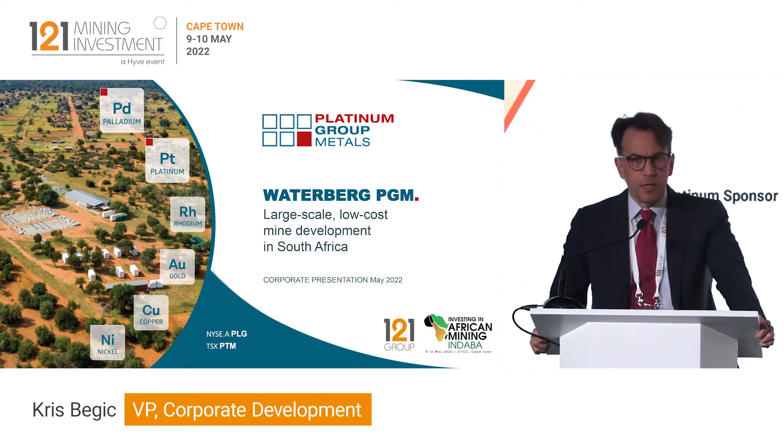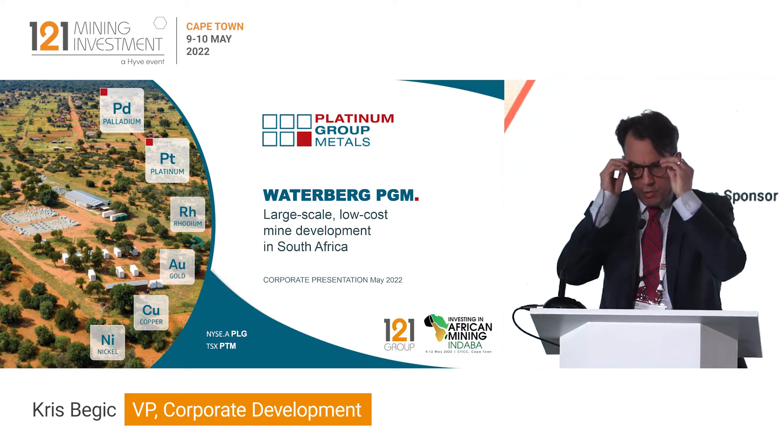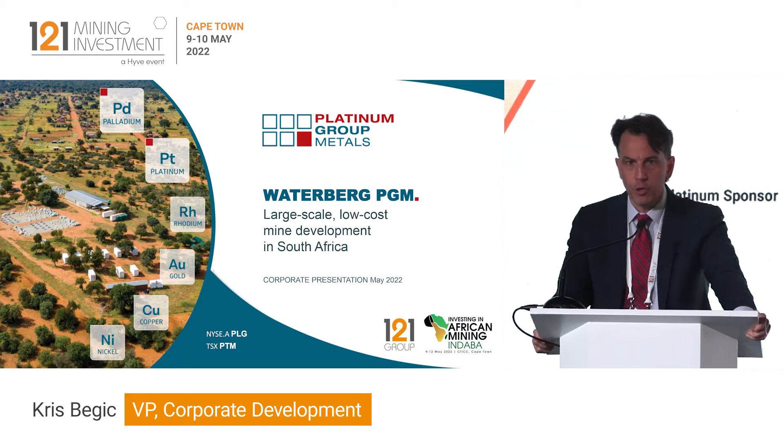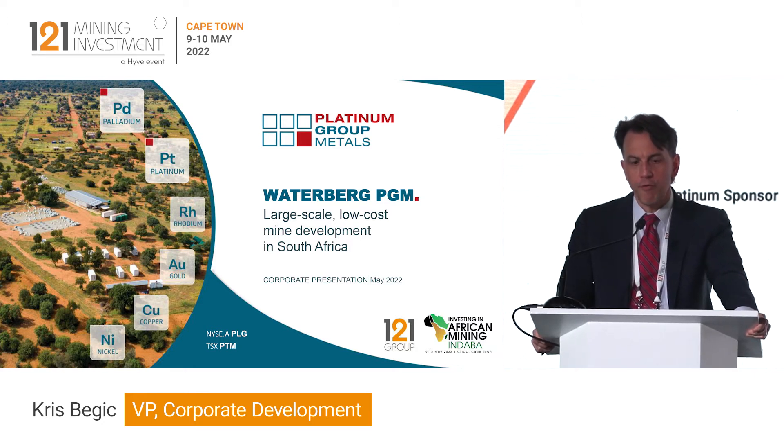Good afternoon, everyone. Thanks for coming out today. My name is Chris Becic. I'm the Vice President of Corporate Development for Platinum Group Metals. We are a New York and Toronto-listed developer of the Waterberg project in South Africa.